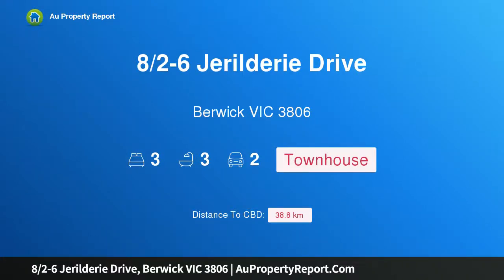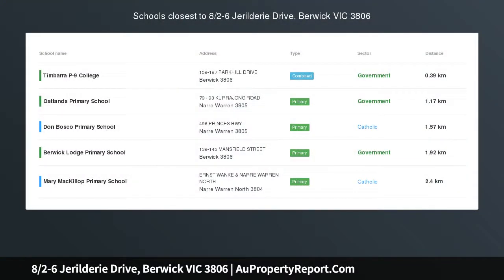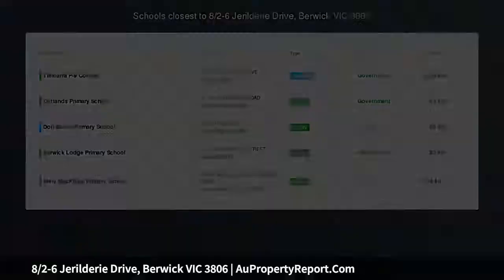Hi, I am glad to introduce property 8 halves minus 6 Geralderry Drive, Berwick Victoria 3806 — prime location.